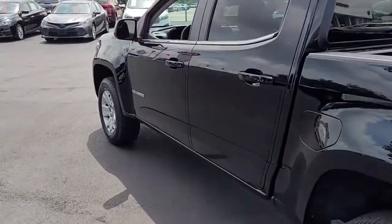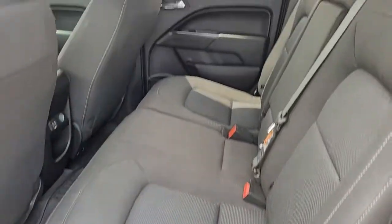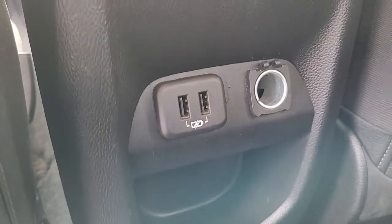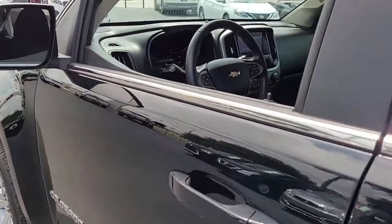Looking inside this Chevrolet Colorado, it has got black cloth interior with two USB portals. That way you can hook up any of your electronic equipment.